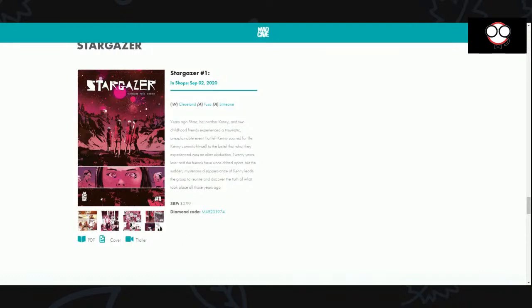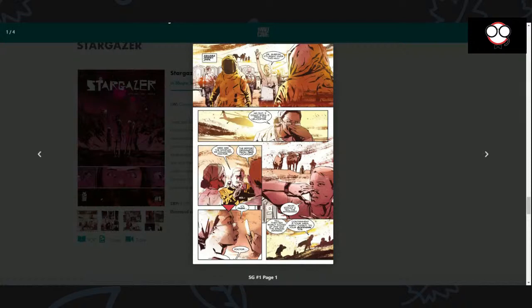Basically what happens — and we can take a look right here — this is actually the first page. This just gives you a little background, and this is the color scheme I was talking about, kind of like a throwback. There's a group of scientists, and you can see in the second panel she's got her hand over her face — like, oh geez, what's dead over there? It's just like a terrible odor, and it's lending credence to the whole sci-fi alien abduction thing that's going on in Kenny's head.